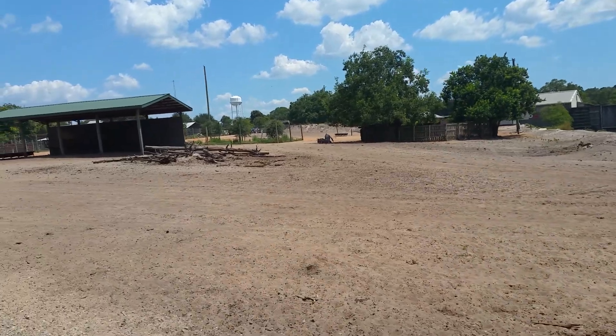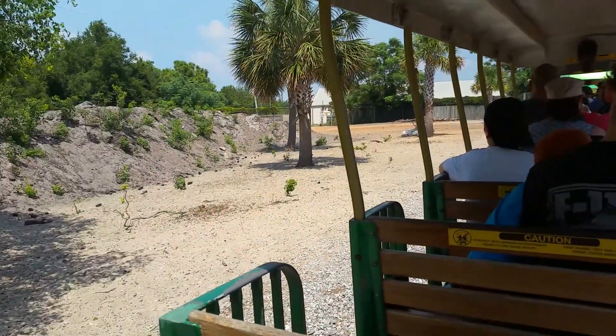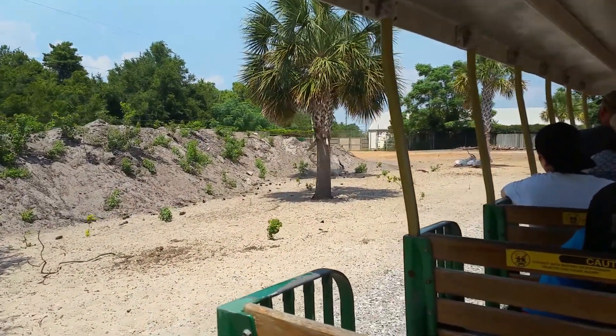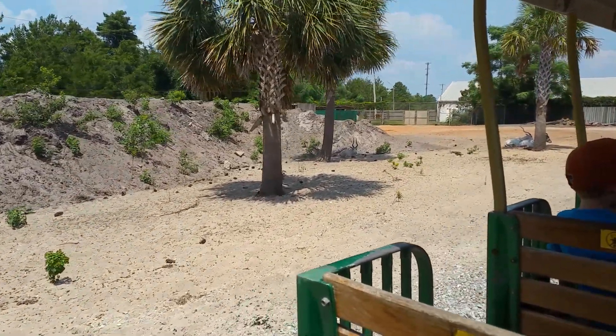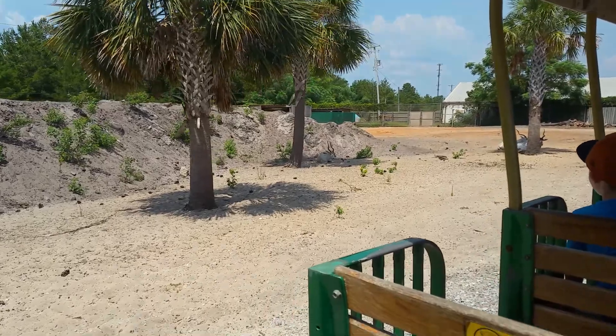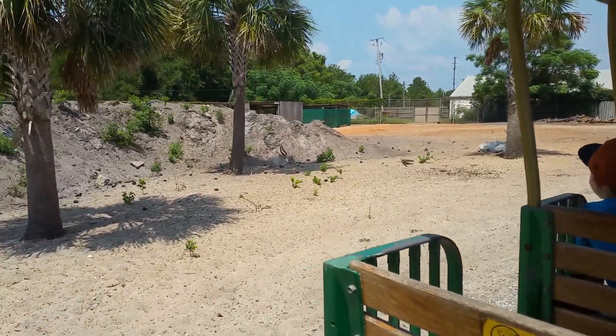Coming up on your left, the white animals you see are addax antelope. They have splayed hooves which allow them to walk on sand without sinking quite as deeply as other animals. Our little addax baby there is just about a month old now.